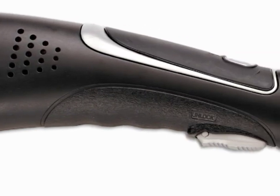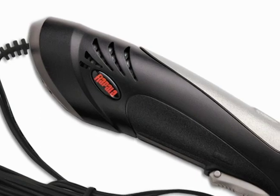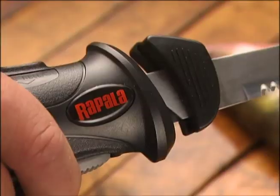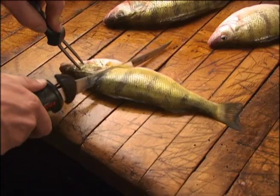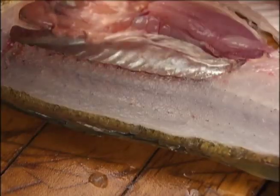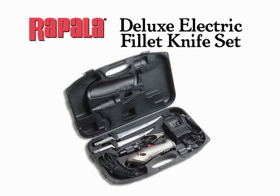Advanced airflow design reduces heat buildup and hand-ground stainless steel blades slice through even the toughest bones for fast, effortless fillets every time. For complete versatility, Rapala's Deluxe Electric Fillet Knife Set works wherever you are with whatever power source is available.